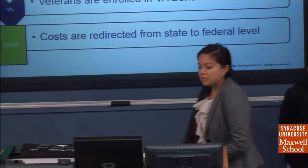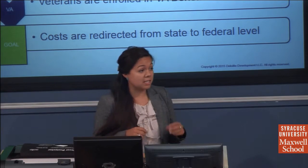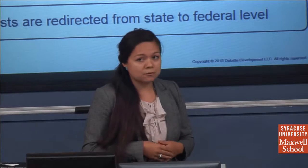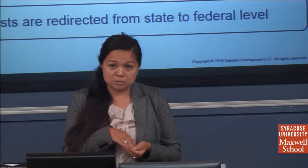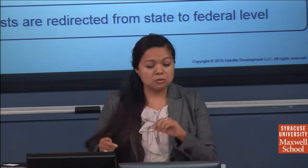Thank you, Jane. This flowchart highlights the simplicity of our Veterans First interface. The key message from our client meetings was that efficiency and streamlining the process were paramount. If you are a veteran applying or reapplying for Medicaid benefits, you apply online and our Veterans First interface system — built into the existing program — automatically relays the applicant's information to the DVS.